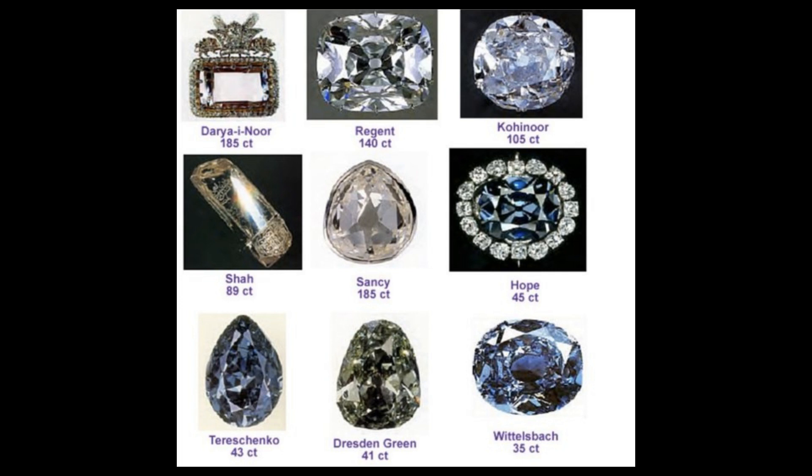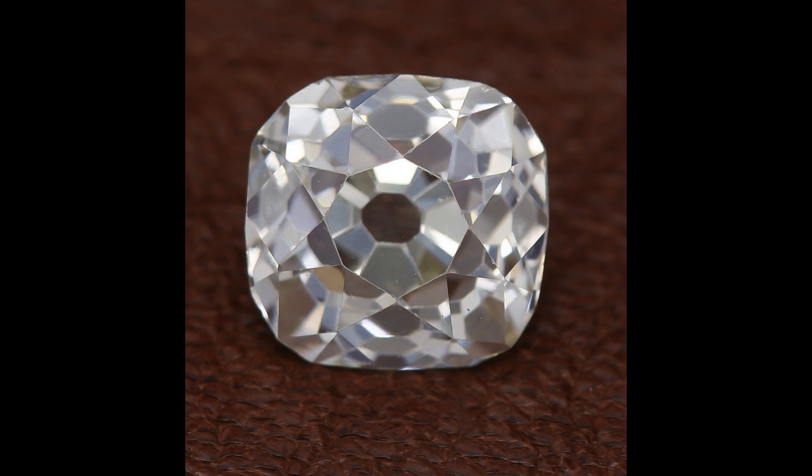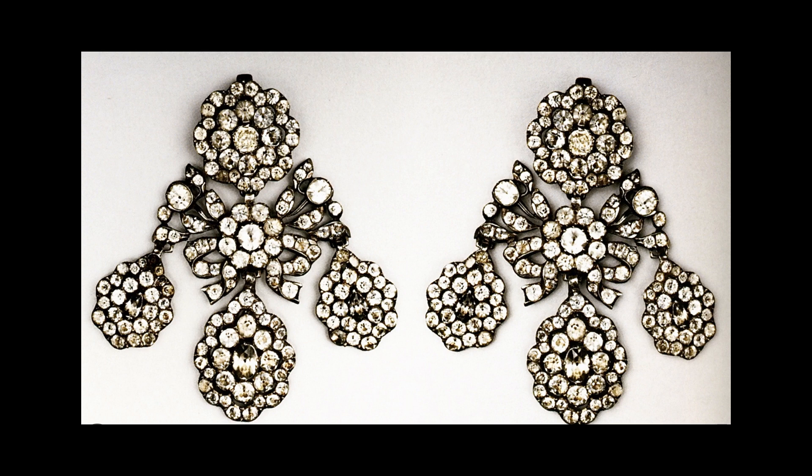Also significant was the improvement in techniques for cutting diamonds. Around 1700, it is thought that the Venetian Vincenzo Perusi devised the brilliant cut — a cut that enhanced the optical properties of diamonds, enabling the stone to reflect light and sparkle at its best. The new brilliant cut diamonds were particularly successful when mounted on girandole earrings, with the stones hanging freely on both sides of the face and catching the light.